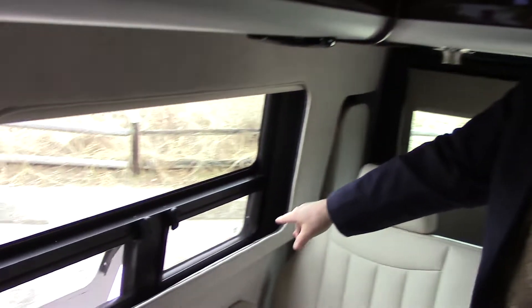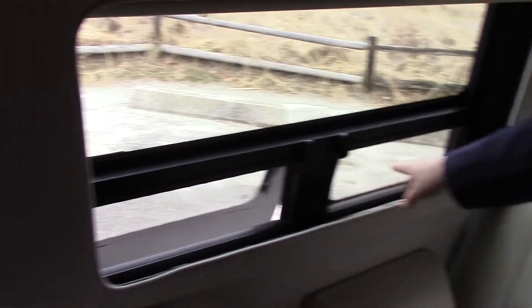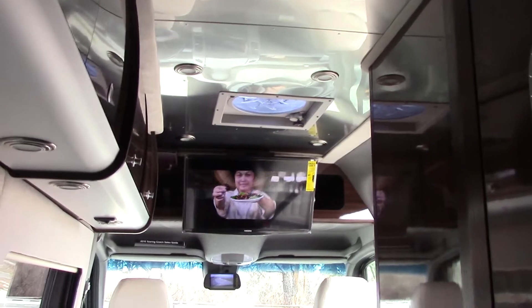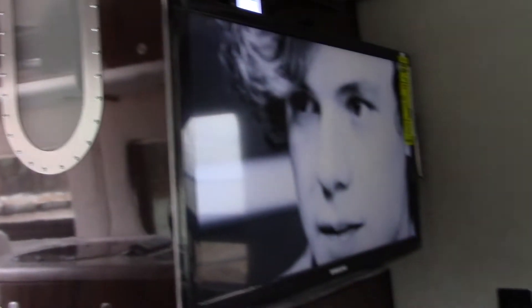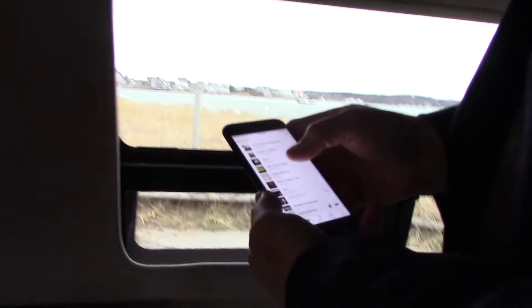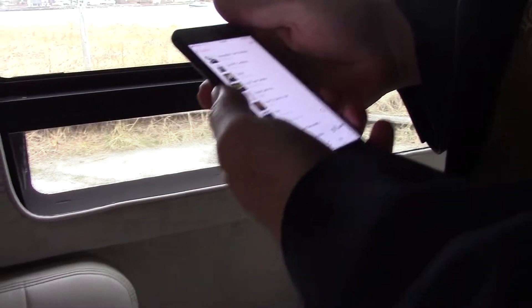Right here you can see I've got the jalousie windows open — it has them on both sides. You also have a TV back here that picks up all the local channels. Right now I'm playing my music off Bluetooth, so your phone will act as a remote control. You can even control the volume from your phone.